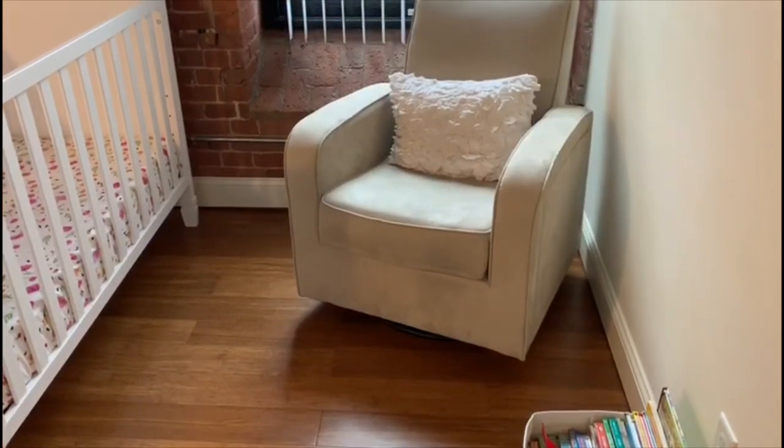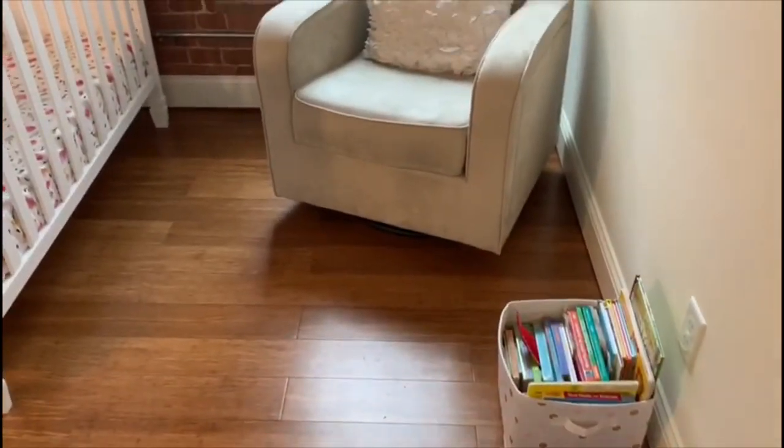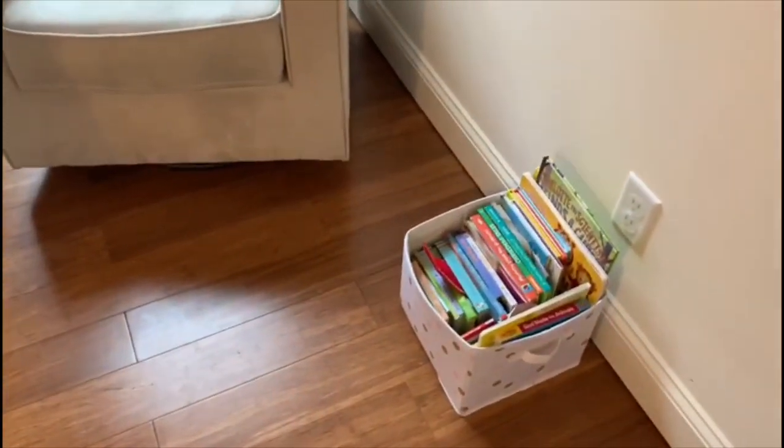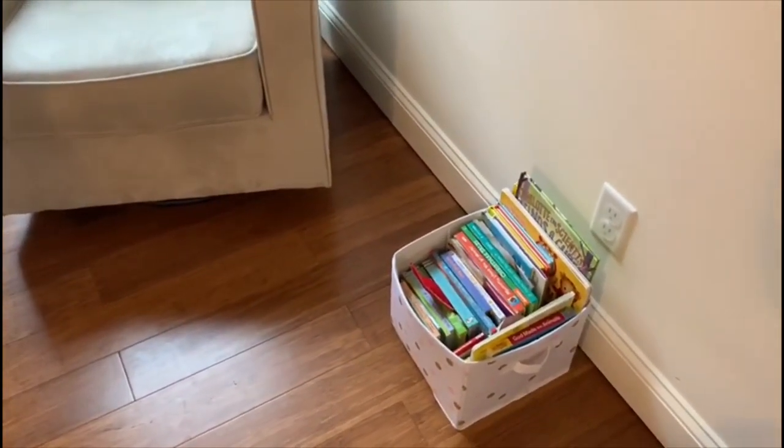When you walk into her room you see her glider and her book collection. Her glider is from Target. This is her book collection — this little basket is from Babies R Us or Ross. I did get it for my baby shower.